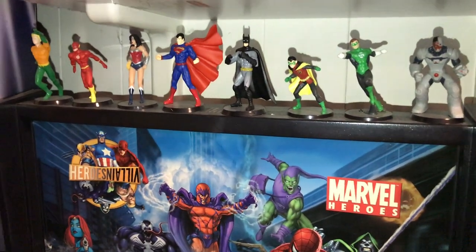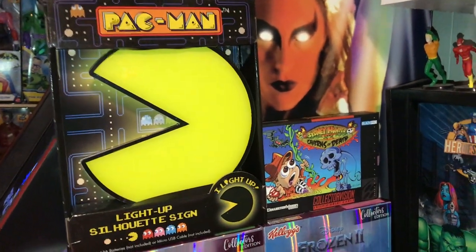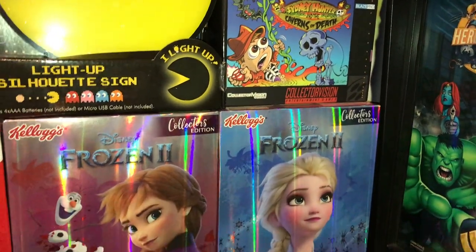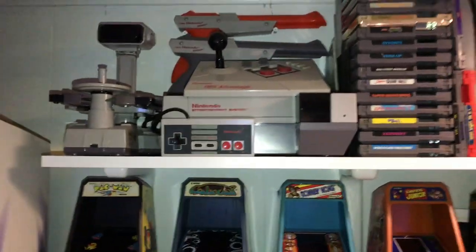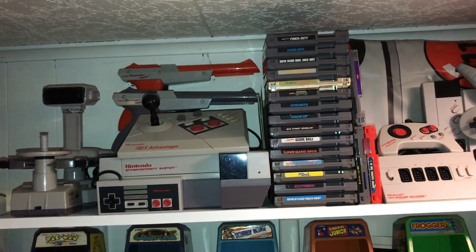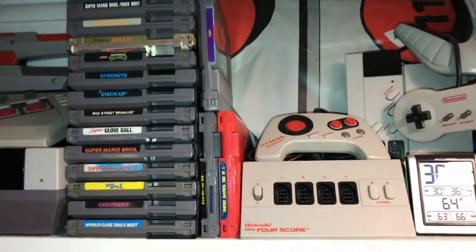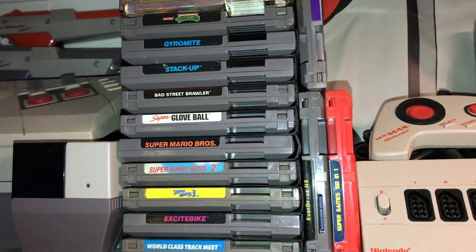I've got some DC figures up here. Got a Pac-Man light I just got for Christmas. Sydney Hunter and the Caverns of Death — a really fun game, got it for 20 bucks. Some cereal boxes there. Over here I've got my NES display without the robot, NES Advantage, two Zappers, a couple of NES games, and a drive for the NES Super 150-in-1.